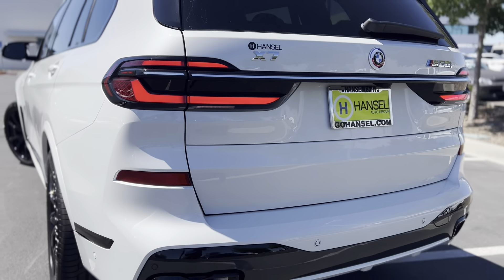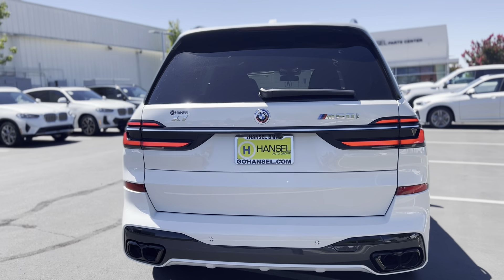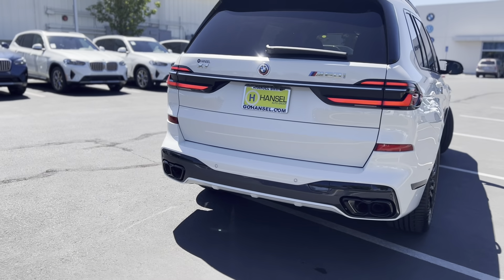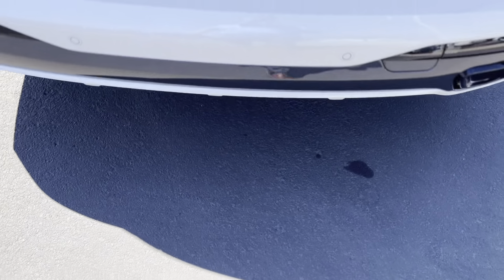Wait till we get inside — that's where I was really impressed. I did not think they were going to make much of a difference inside, but they definitely did. Let's go ahead and see what the back looks like. I'm sure it'll be the same, but it wouldn't hurt to check.